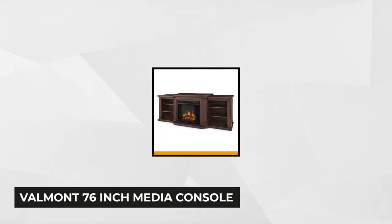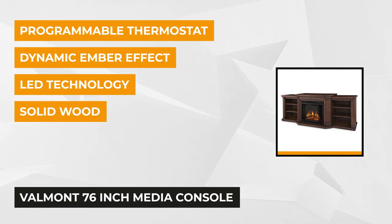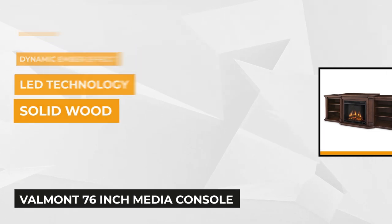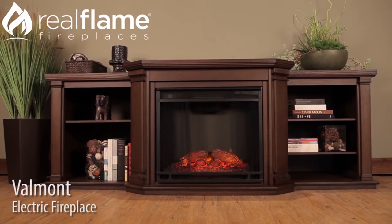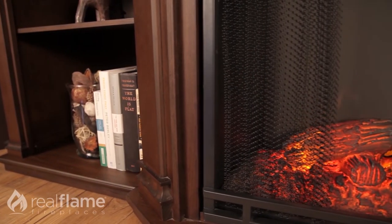At number 5 is the Valmont 76-Inch Media Console Electric Fireplace TV Stand in Chestnut Oak. This chic, fashionable, solid wood and veneered MDF construction measures 21 inches deep, 28 inches tall, and 75 inches wide. It features adjustable flame height, adjustable thermostat, adjustable flicker, media center, and a programmable thermostat.